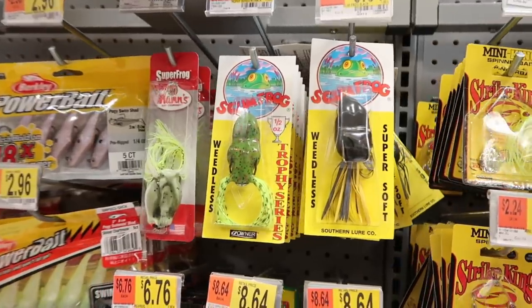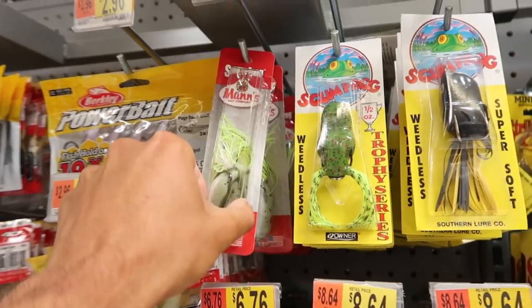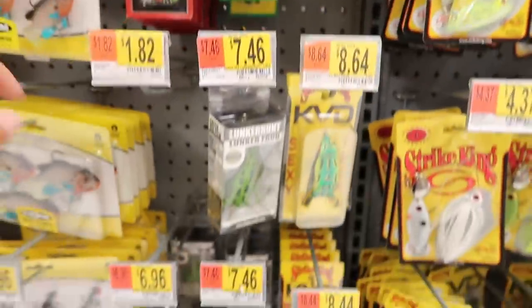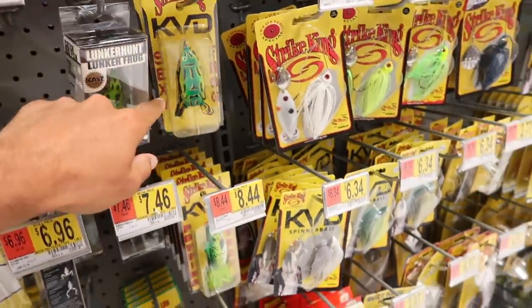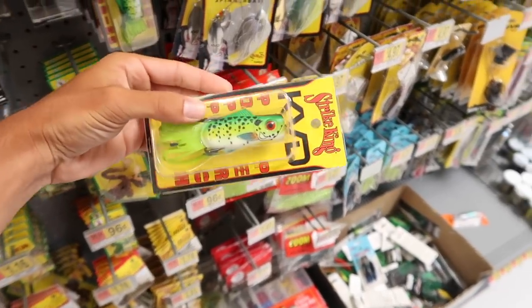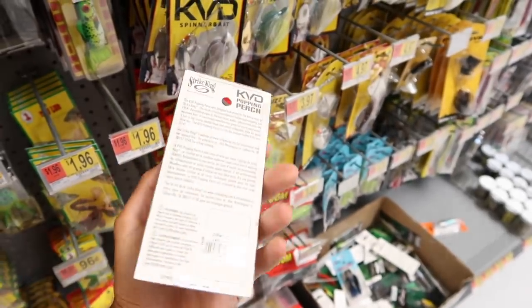Here are all the frogs in the Walmart fishing section. We've got this Man Super Frog, the Scum Frog — whatever that is — I don't know what that thing is. I'm going to get the Lunker Hunt Lunker Frog. We've got the KVD Sexy Frog. And then we have this popping frog right here, or some popping perch. That's a weird-looking frog if you ask me. I'm going to consider this a frog because all in all it really is.